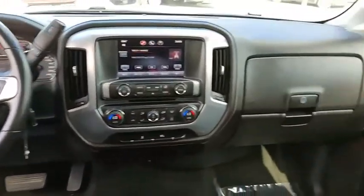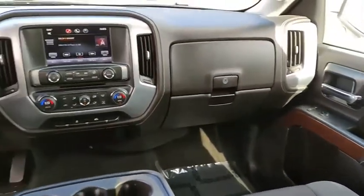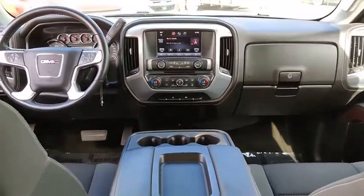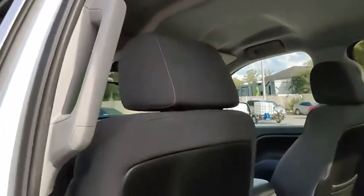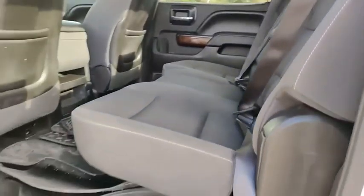Here are some of this vehicle's great options: electronic stability control, heated mirrors, aluminum wheels, brake assist, traction control, stability control, daytime running lights, remote keyless entry, rear step bumper, and driver illuminated vanity mirror.